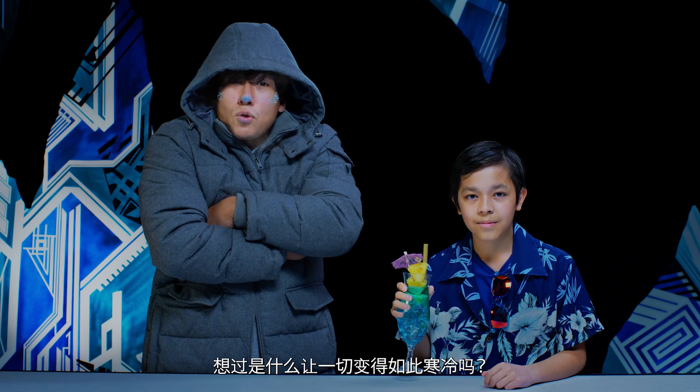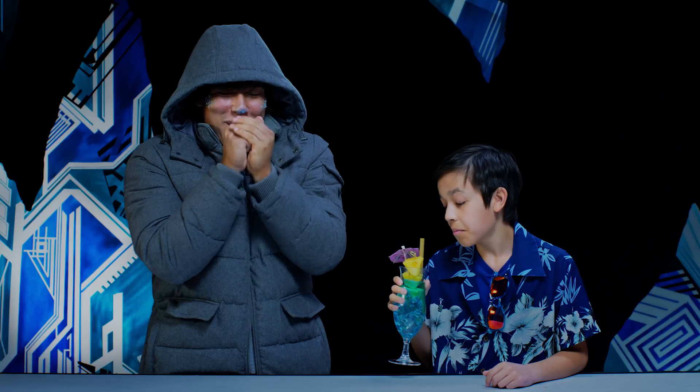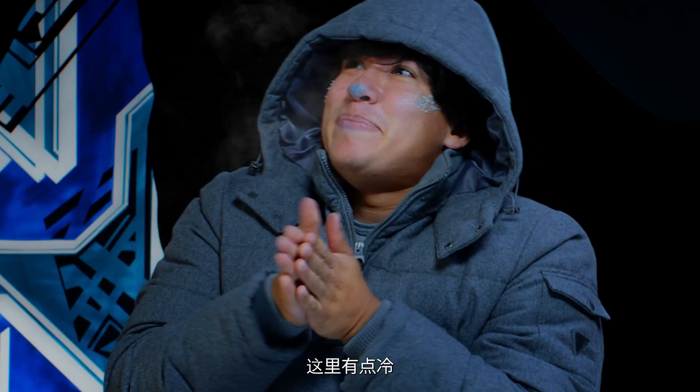Ever wonder what makes things get so cold? Today we're gonna find out. Want some iced tea? It's snippy in here.